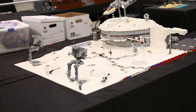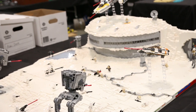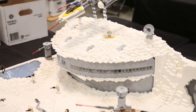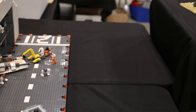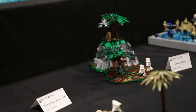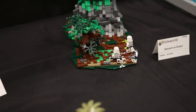Coming up we have a MOC made by someone we have never met before. This is Jack — he came this year and made a really nice Hoth build as you can see. Moving on we have some MOCs by Andreas, also known as Chicago Bricks, with some nice islands as well as an Endor build.